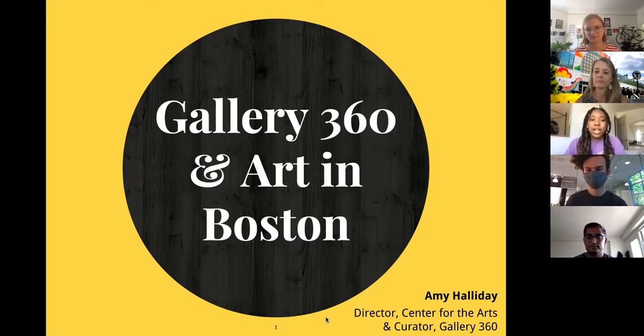And now I'll pass it over to Gallery 360. Thanks so much, Chandiwe. Hi everybody, I'm Amy Halliday. I'm Director of the Center for the Arts at Northeastern and Curator of Gallery 360. Just to mention that there are children playing outside and a dog next to me, so if there are any interruptions it's just life being lived.